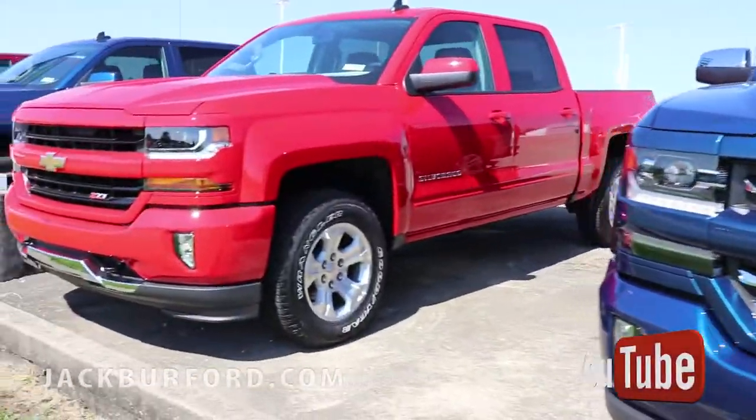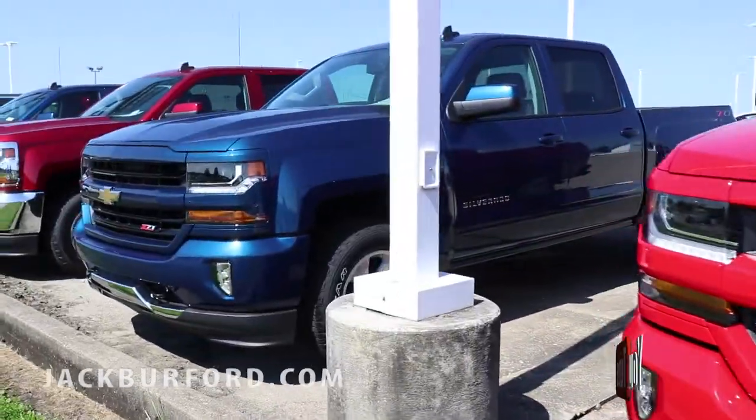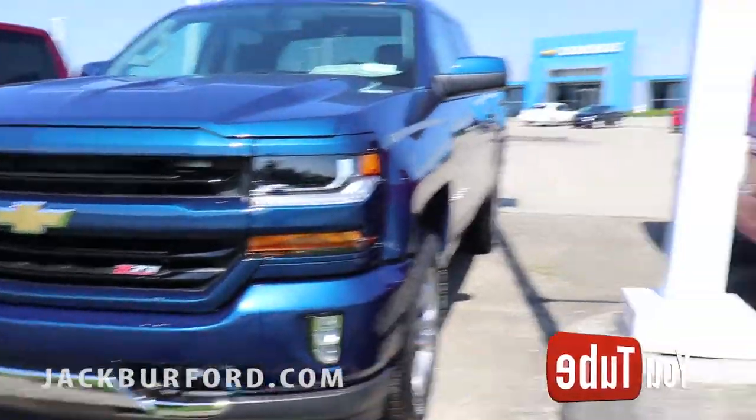We got a red 2LT Z71. They've got the All Star package in them, giving you the dual climate control, 8-inch touchscreen, backup camera, and remote start.